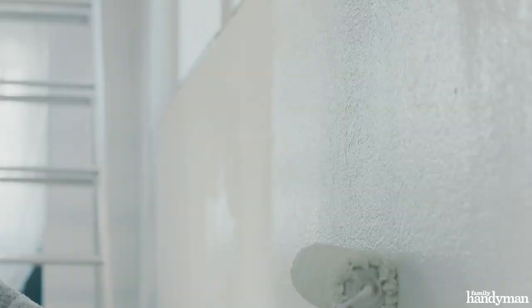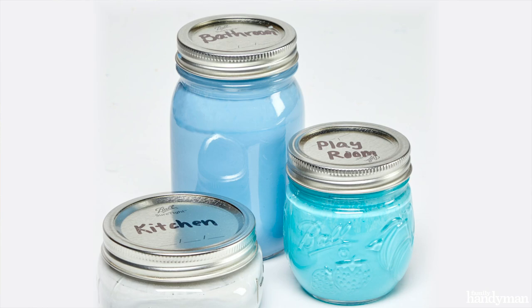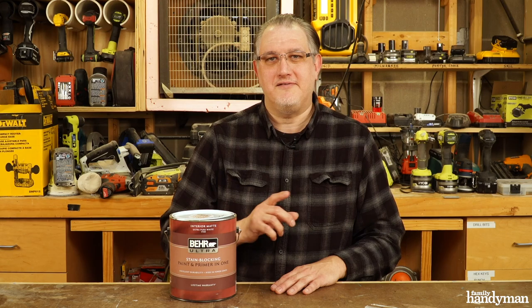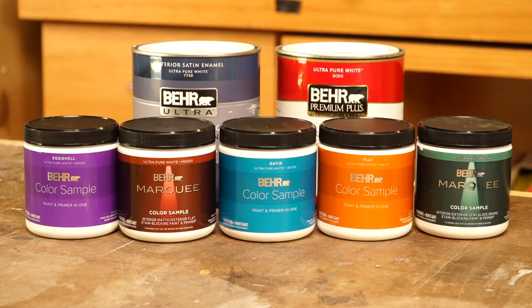Let me leave you with one final tip. When you're done painting, inevitably you're going to have some leftover, and the worst thing we can do is leave it in that big gallon can. Pour it into a mason jar and seal it tight. The less air we have in the can, the longer that paint is going to stay fresh.